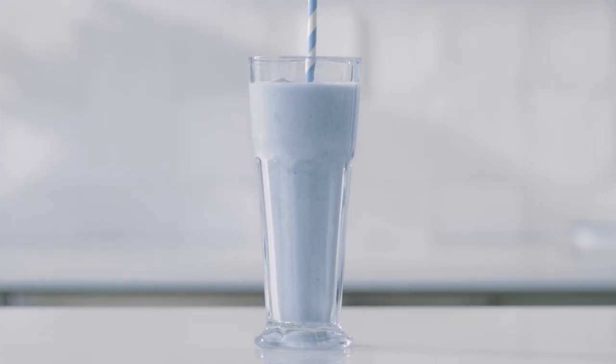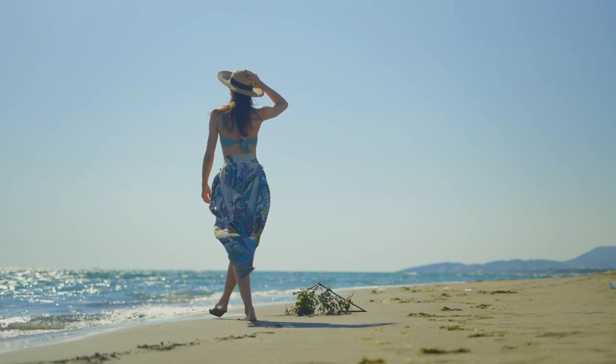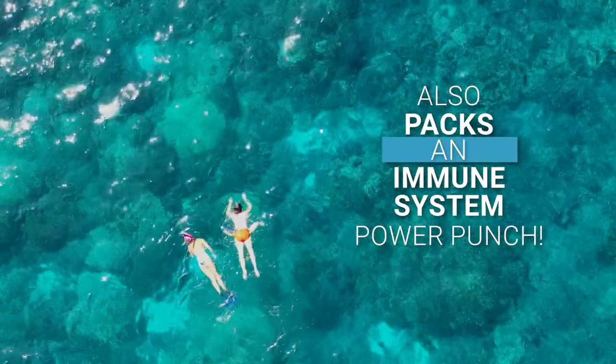NutriStart Blue Vanilla is a great diet or weight management partner. Of course, you can only hit your weight management or nourishment goals if you feel well, which is why NutriStart Blue Vanilla also packs an immune system power punch.